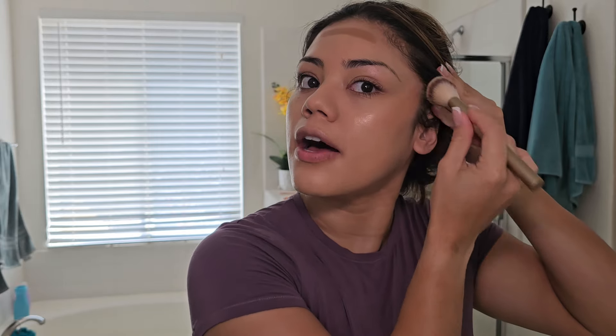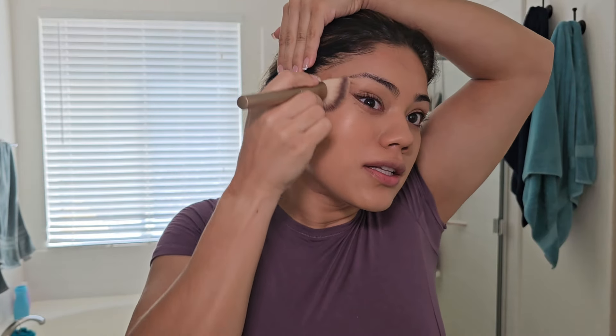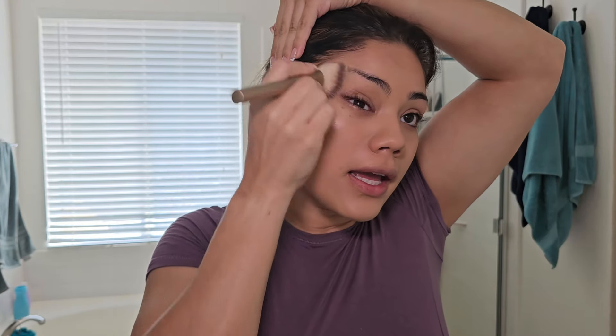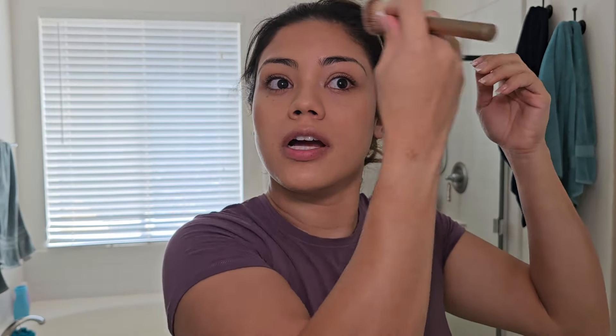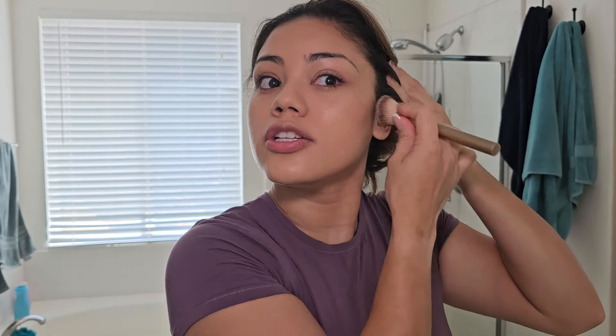It works so well. I love how this bronzer works — I mean, you can see. I know everyone raves about it so it's nothing new, but just telling you guys what I use. I also like the LYS cream bronzer and the Charlotte Tilbury, but I use them for different things.